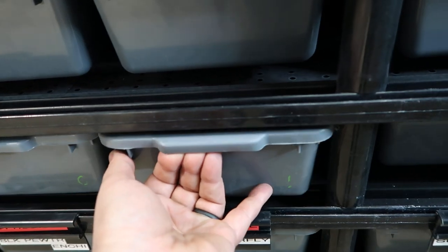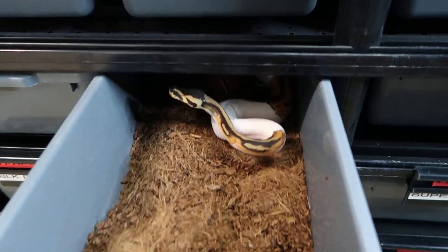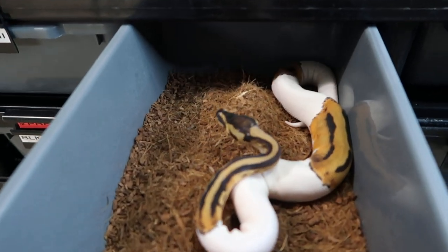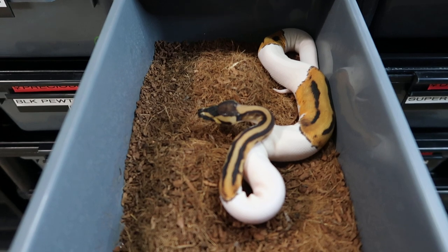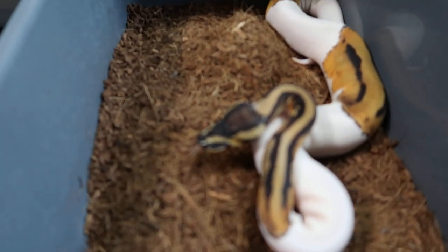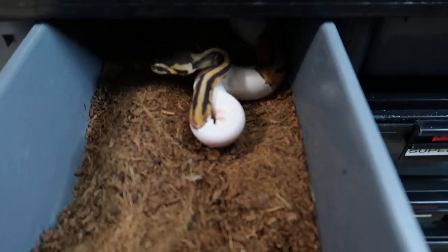The next one is my internet-famous one, as I like to joke. This is Peepers — Peepers is the no-eyed normal pied. As you can see from some of the pictures we've posted, she is growing and happy. And if it wants to focus, she is eyeless. Bye bye, Peepers.